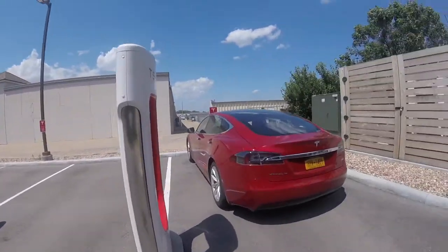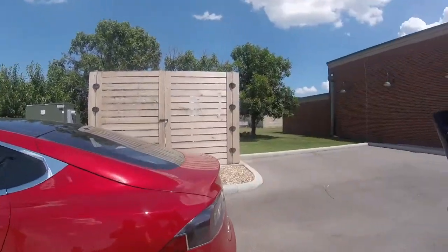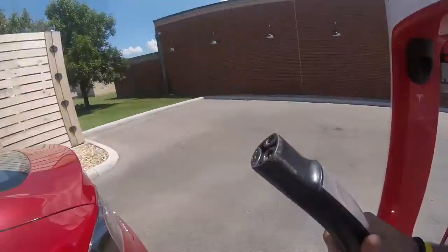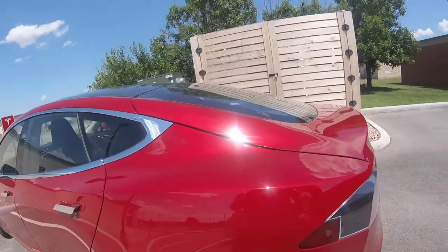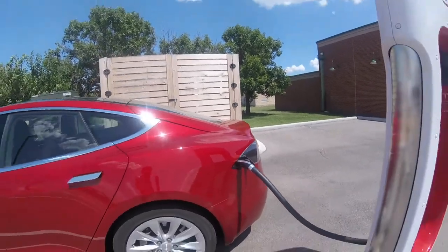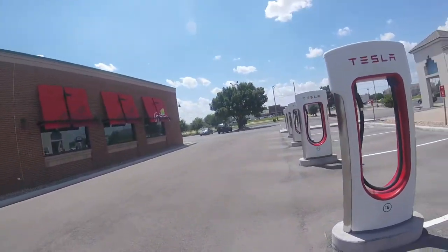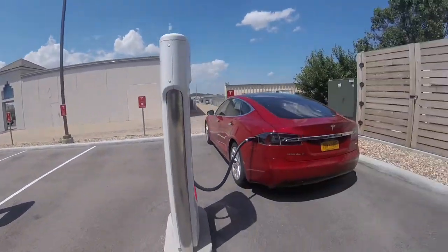So let's go ahead and get us plugged in. I pulled in now, so let's go ahead and get rolling here. It's pulling right in instead of having to back in. You got yourself one, two — looks like six bays all together.